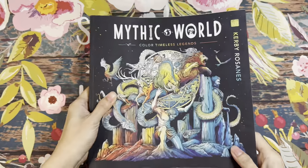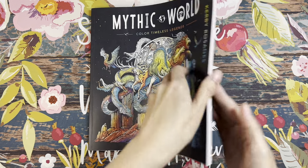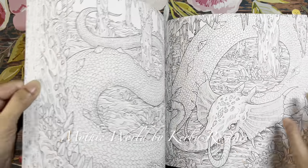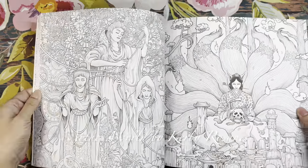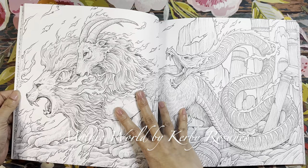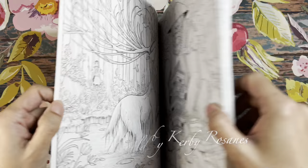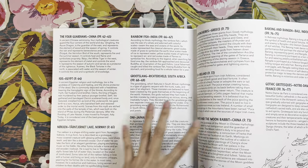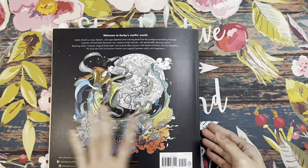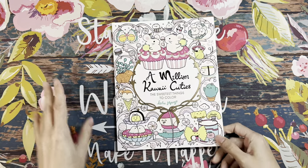I also pre-ordered Mythic World by the very talented Kirby Rosanes. I haven't gotten around to coloring it yet — I did tab out some pages I'm interested in. Like with Joseph Cannonnang, any book Kirby puts out I know I'm going to love. I haven't broken the spine yet! In the back he gives information about each mythical monster and which page it's on — very beautifully put-together book.